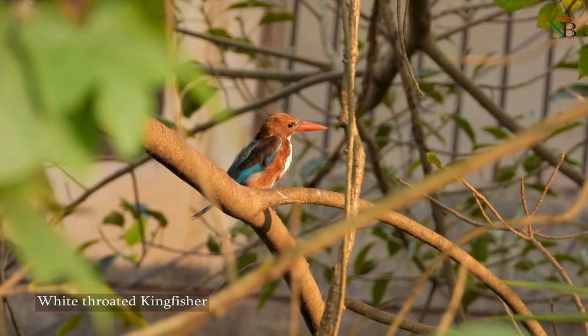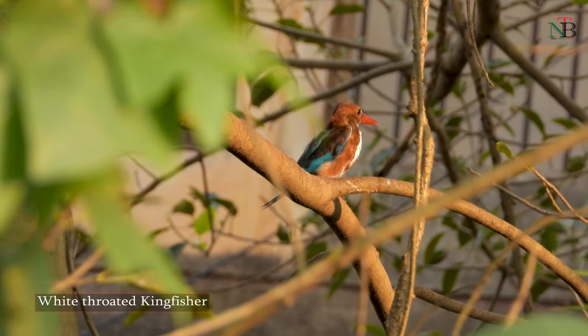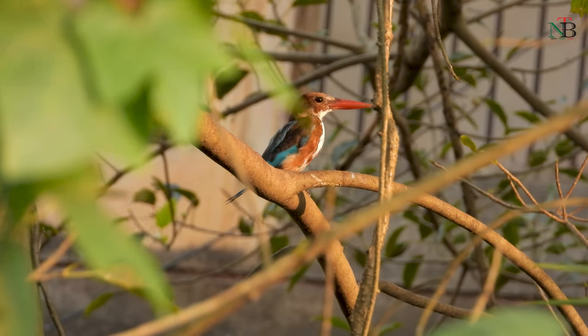The white-throated kingfisher can sometimes be seen sitting silently in my backyard.